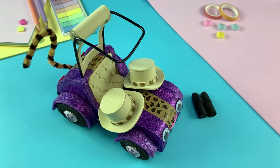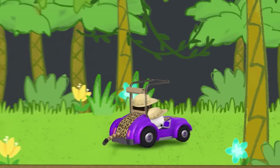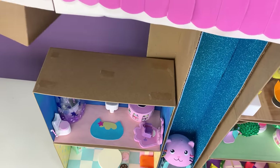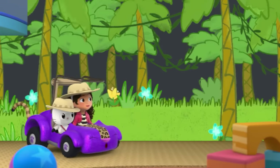Now that they're ready to explore, Gabby, Pandy, and Carlita head into the Chalk Jungle for their safari adventure. To make the Chalk Jungle, I'm going to need to build a whole new room. So let's get the safari started. Hang on!